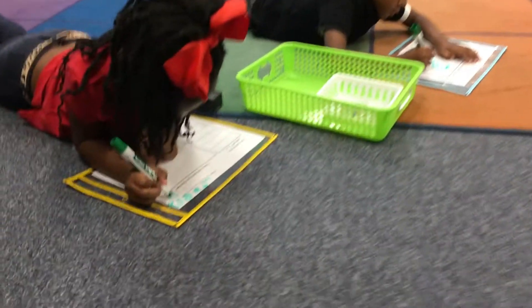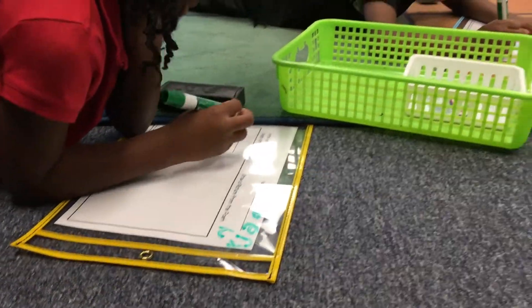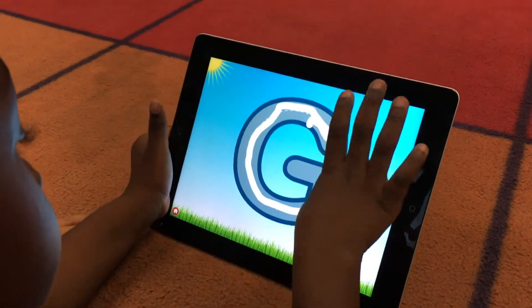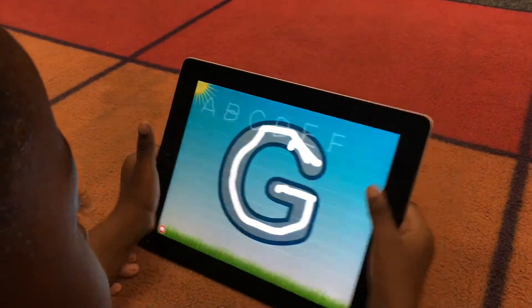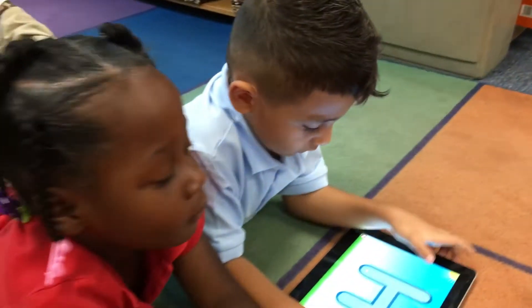We start off the year with a lot of discussion about the procedures that I use in my centers. I have a routine that I like to stick with, and each week I change out the material but the center stays the same. With kindergarten, we start the year where they are learning to stand by their center, how to use the materials. When the timer goes off, they're cleaning up and standing by them again. They really get used to that routine at first.